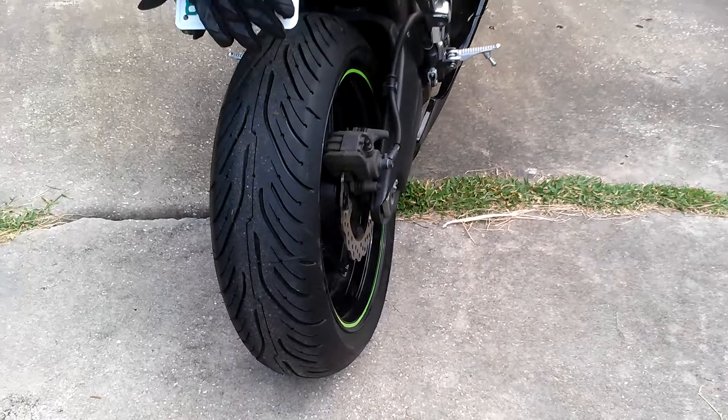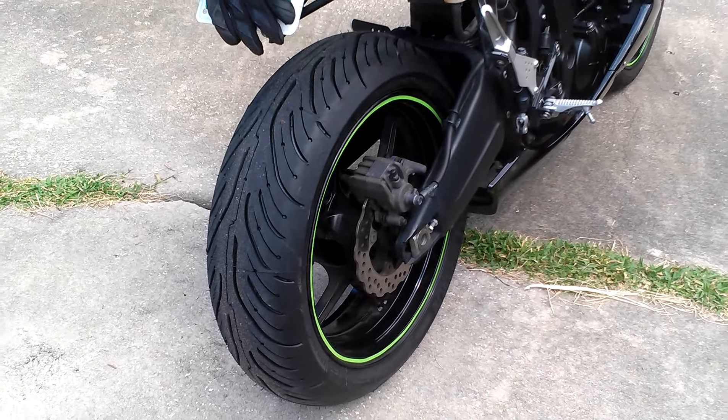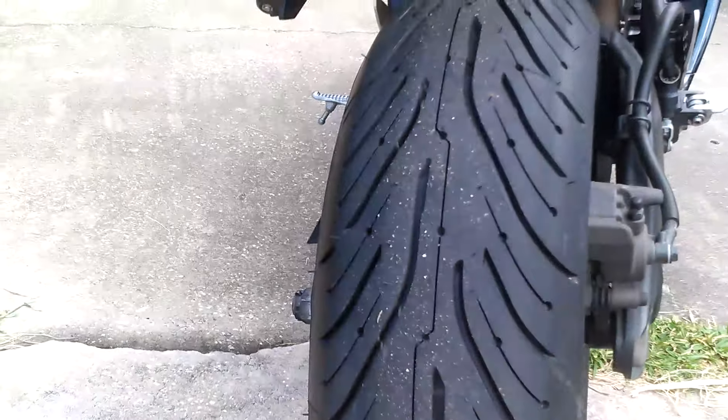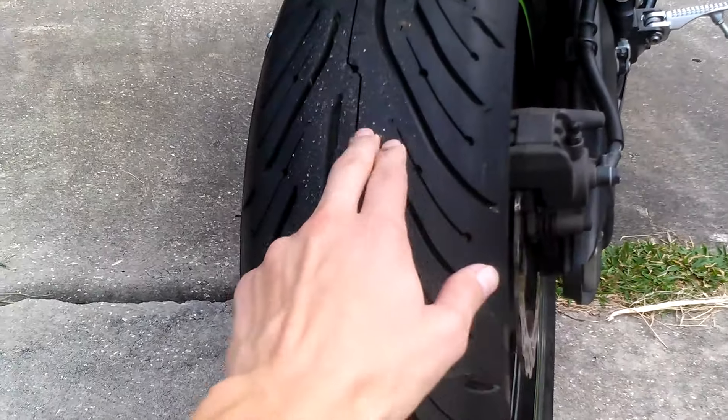I just put this tire on yesterday — it's the Michelin Pilot Road 4, pretty legit. I see them on absolutely every bike, and my other one was showing threads in it. I'm planning this Jacksonville trip, so I needed to get something.